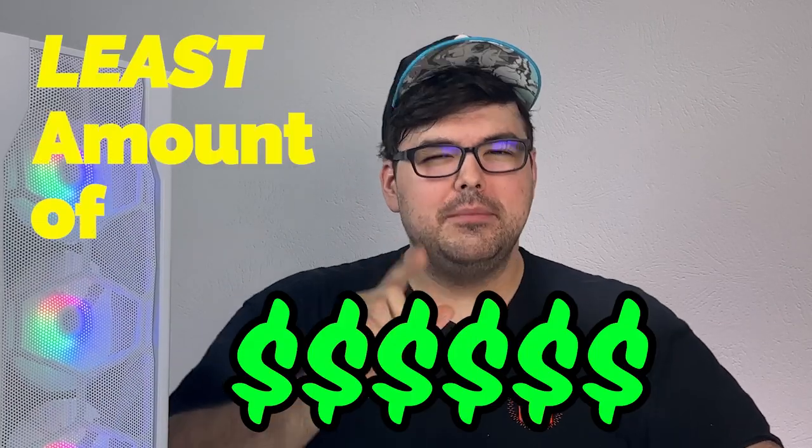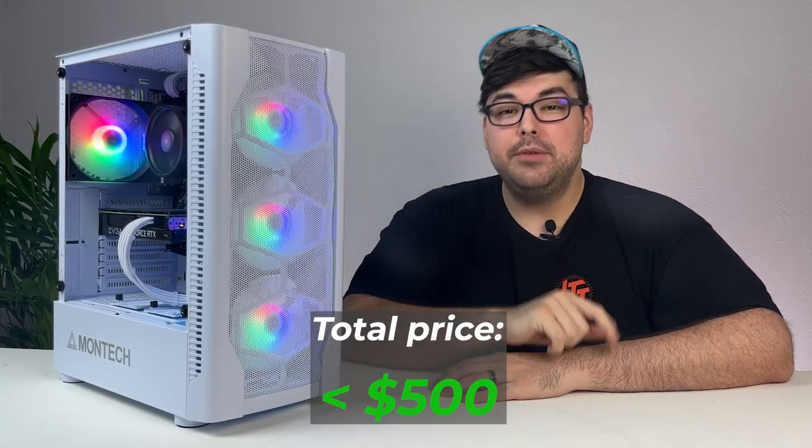I went on a quest to spend the least amount of money for a powerful PC, and while it did take several months, my patience was rewarded. This beautiful PC right here cost me less than $500, and it will run laps around any pre-built or custom PC in that price range, and it even has ray tracing. The only problem? You probably can't replicate it.